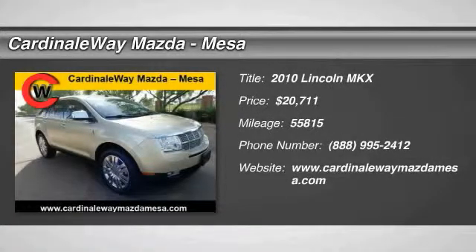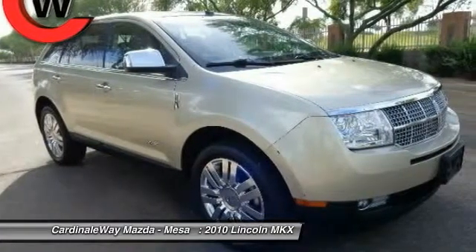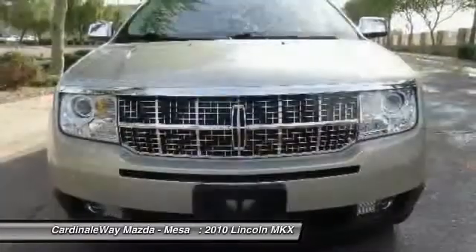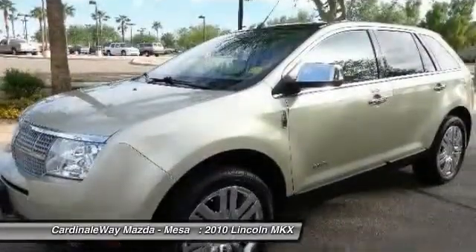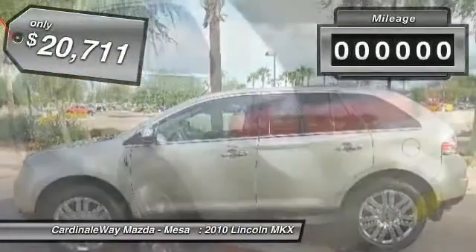2010 MKX. The MKX offers performance that's ahead of the curve, boasting excellent launch and acceleration with a 3.5 liter Duratec V6 engine that delivers 265 horsepower. The MKX is truly empowered for action and is priced below $25,000.